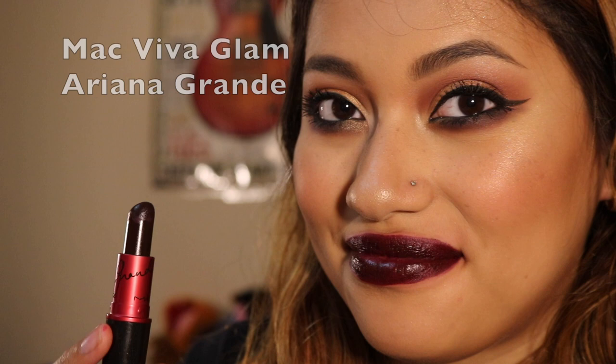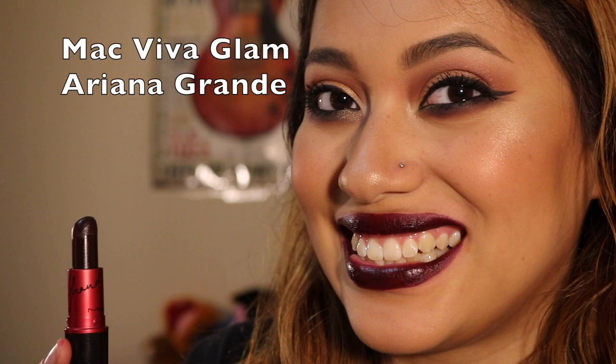On the opposite end of the spectrum, the next color I have is Viva Glam Ariana Grande. This is so dark — it looks like a black in the tube, but it's actually a very deep purple. Whirl is matte, and this one is matte too. This color is just a little patchy; my lips need to be really exfoliated. I love a dark purple or dark red, but that lipstick is a little hard to work with. It also tends to come out of my lip line, though that's not a problem that can't be fixed — you can just line your lips before applying it.